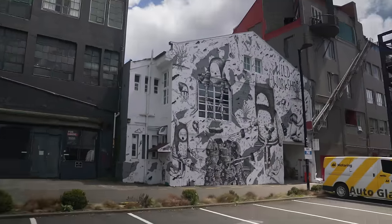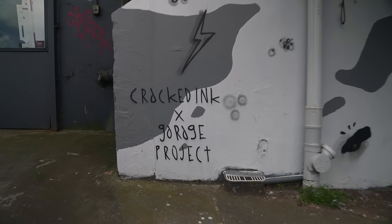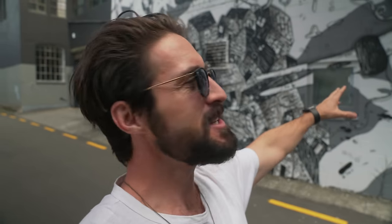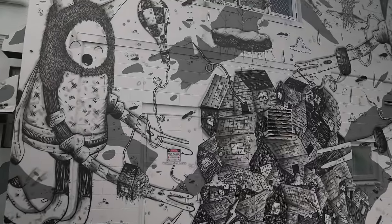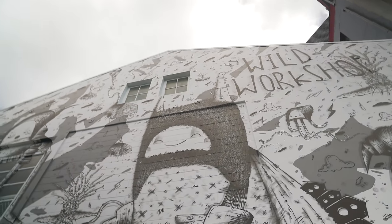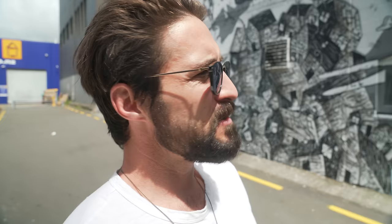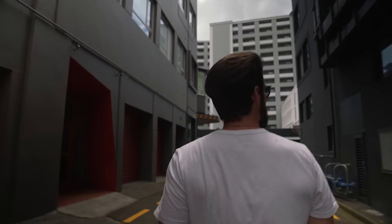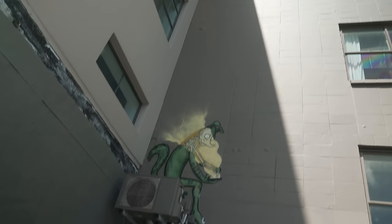Behind me is a piece commissioned by the Garage Project Brewery — which is this building right here — by a local street artist named Cracked Inc. It's a depiction of the ancient art of fermentation interacting with native flora and fauna in an urban setting. Pretty much just the personification of brewing here in central Wellington. This is a great little craft brewery — they have a very tasty selection of beers, and it's definitely a cool piece to come and see. This city is brimming with art, and if you're not paying attention, it's pretty easy to miss it.